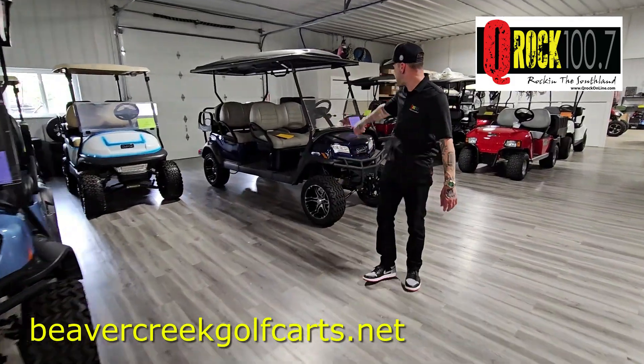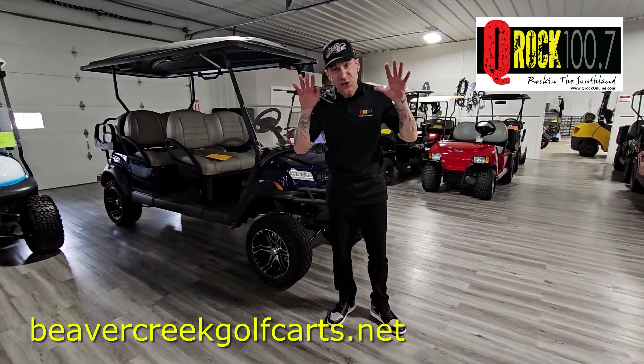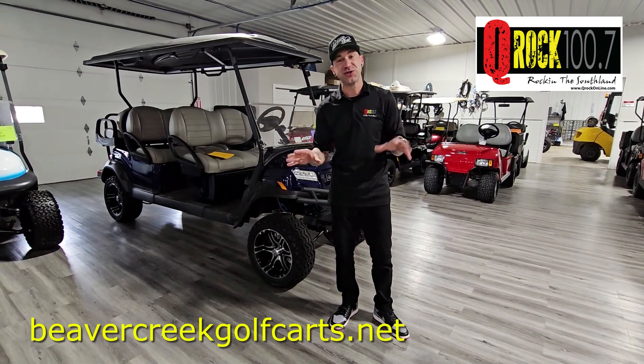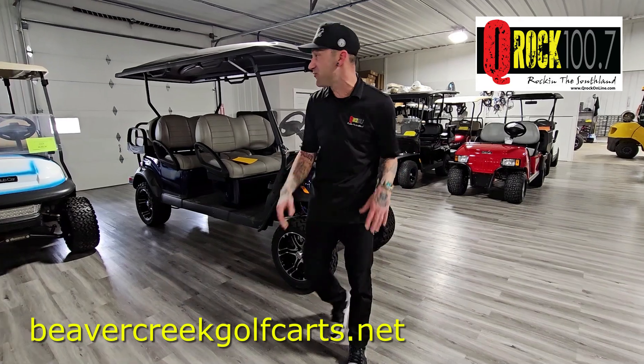From four-seaters to six-seaters as well. And with great financing, this could be yours. Also, EZ Go official dealer here, so all the work done if you need it is done here in-house at Beaver Creek Golf Carts.